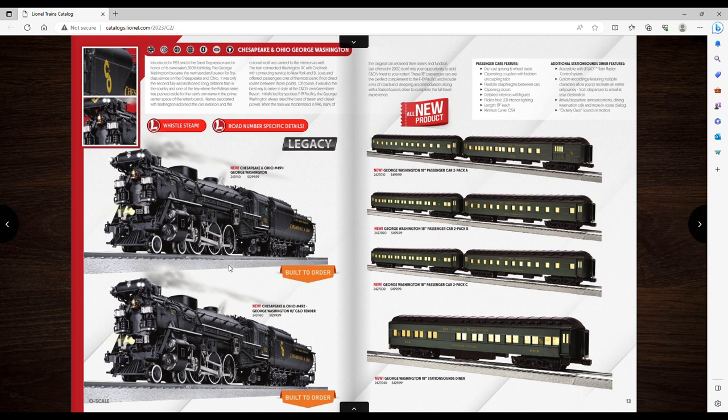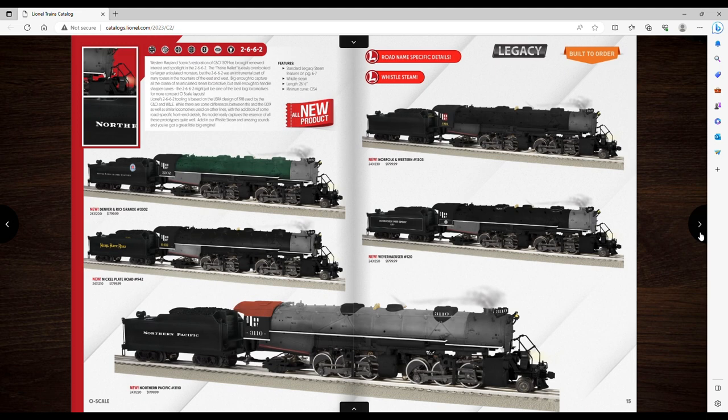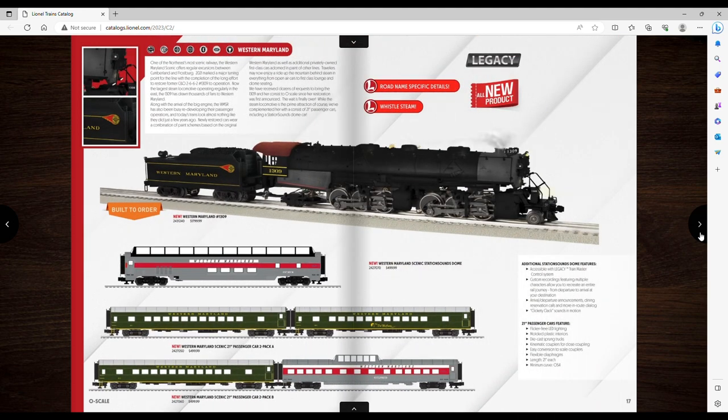And again — there's the Station Sounds Dome Diner for $500. They're doing two-packs now, so I guess that's the standard. $500 for two passenger cars — no thank you.